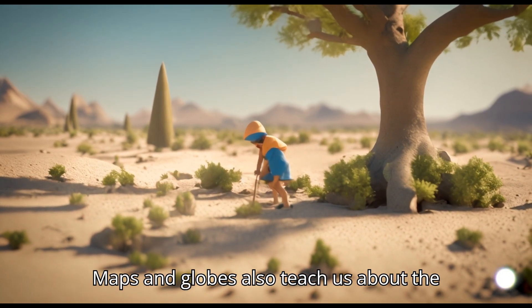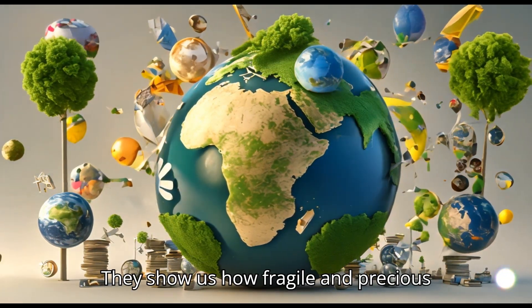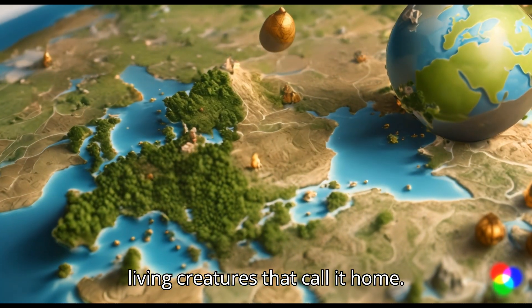Maps and globes also teach us about the importance of taking care of our planet. They show us how fragile and precious Earth is and why it's essential to protect our environment and all the living creatures that call it home.